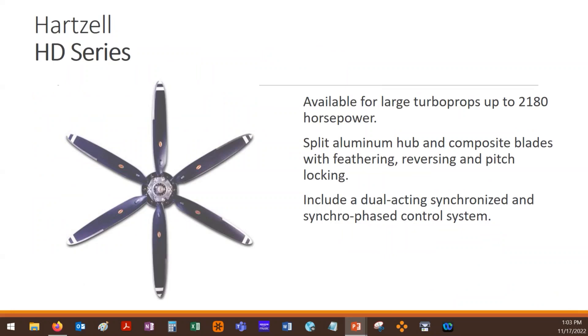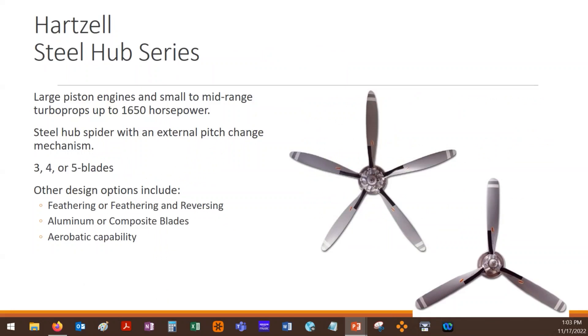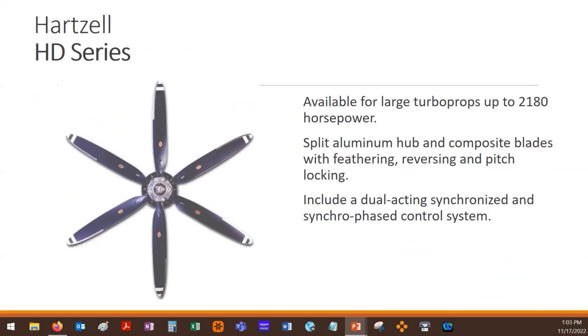The synchronizing and synchrophasing systems are not part of the propeller itself but act on the propeller to get them spinning at the same speed. You'll find synchronizing systems on most of these. The bigger ones are where you get into the synchrophasing system, where it's not just synchronizing the RPM but also synchronizing blade position side to side.